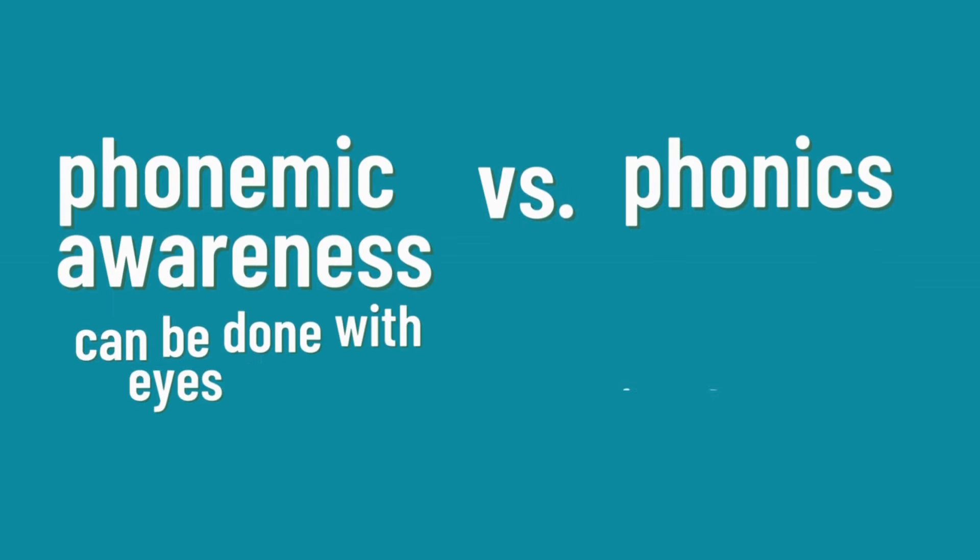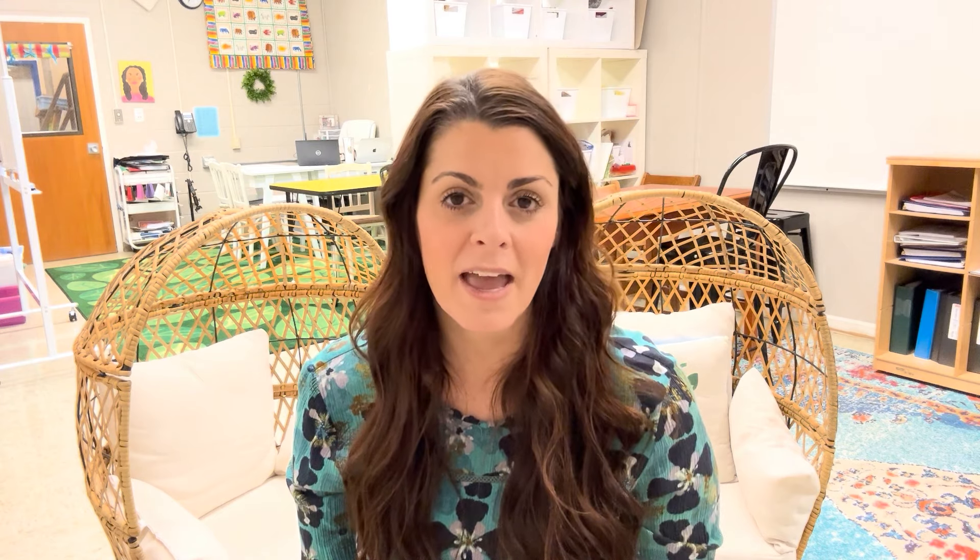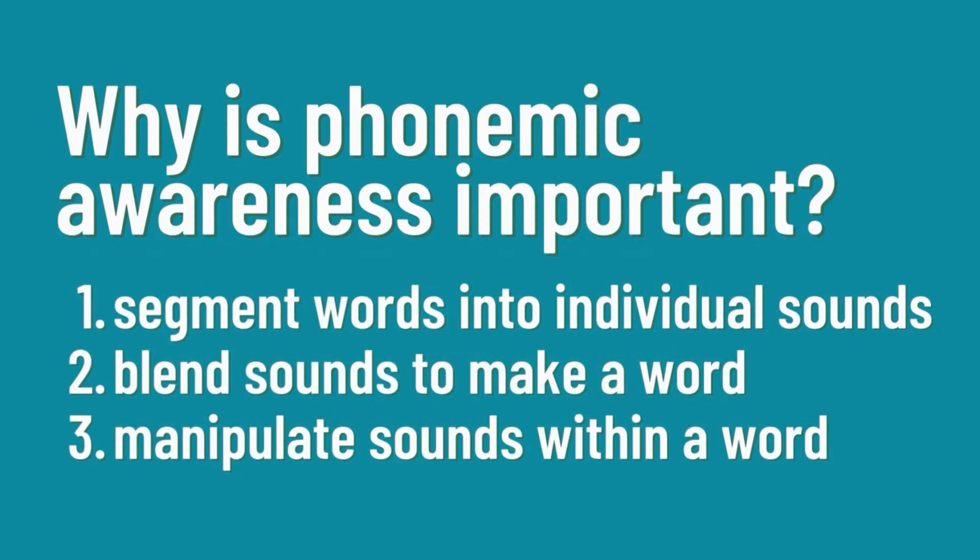Phonemic awareness can be done with our eyes closed, while phonics involves the letters that we see. Phonemic awareness instruction should be practiced daily. Students lacking those skills will be unable to segment a word into individual sounds, to blend those sounds to make a word, or to manipulate the sounds within a word.